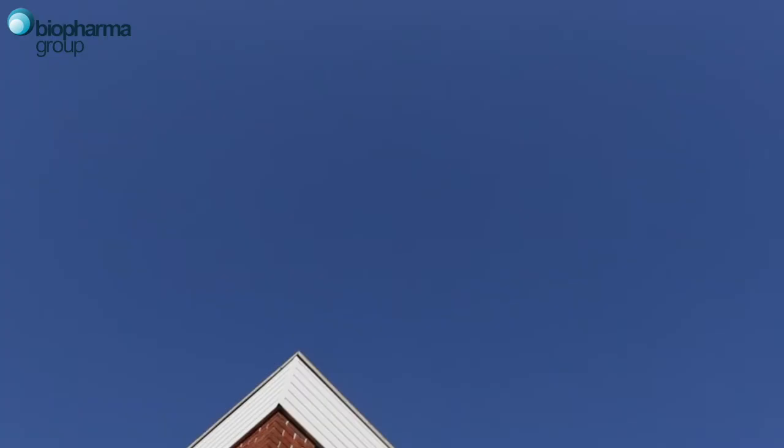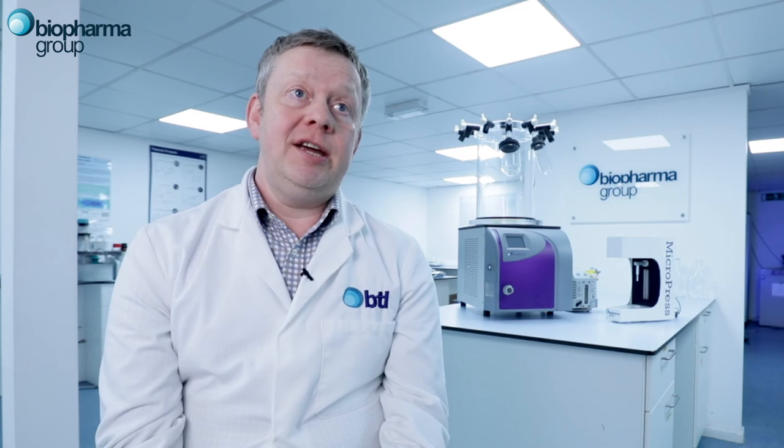One thing Biopharma offers over competitors is that we're a one-stop shop — people can buy equipment from us, the laboratory instruments, the freeze drying microscopes, thermal analyzers, and of course we bring lots of experience from actually using all of those things in our own laboratory for the last 20 years.